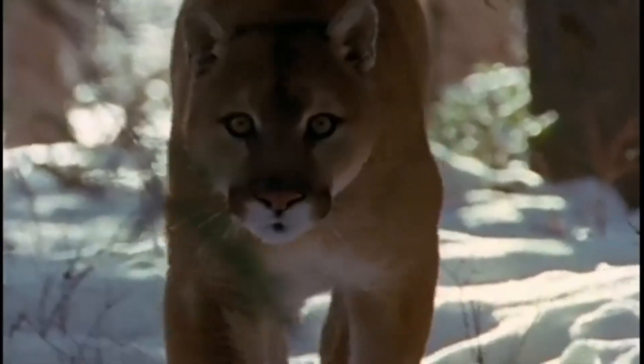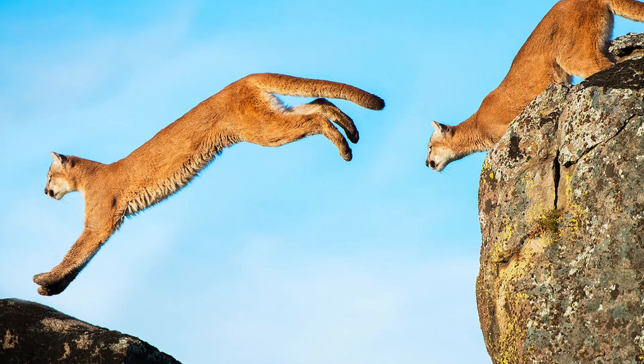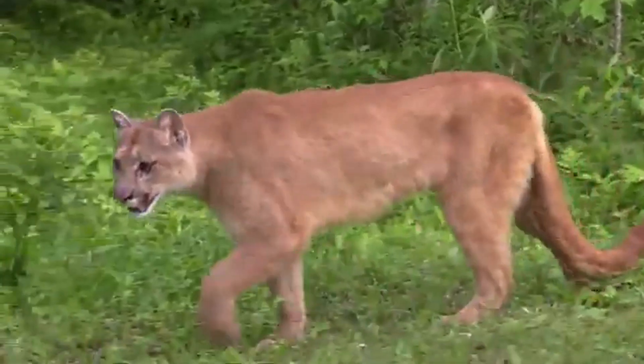But that's not all. These majestic big cats have many more fascinating features. Their powerful legs and flexible spine enable them to make sharp turns and quick changes in direction, making them agile hunters.